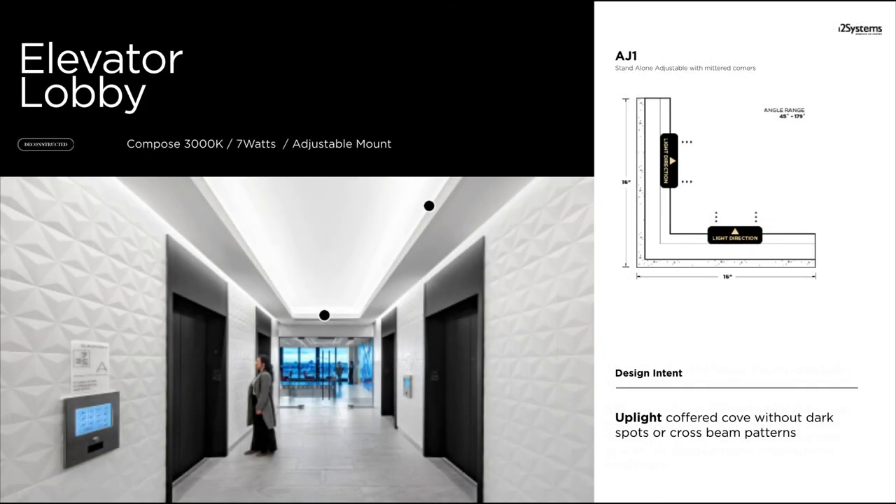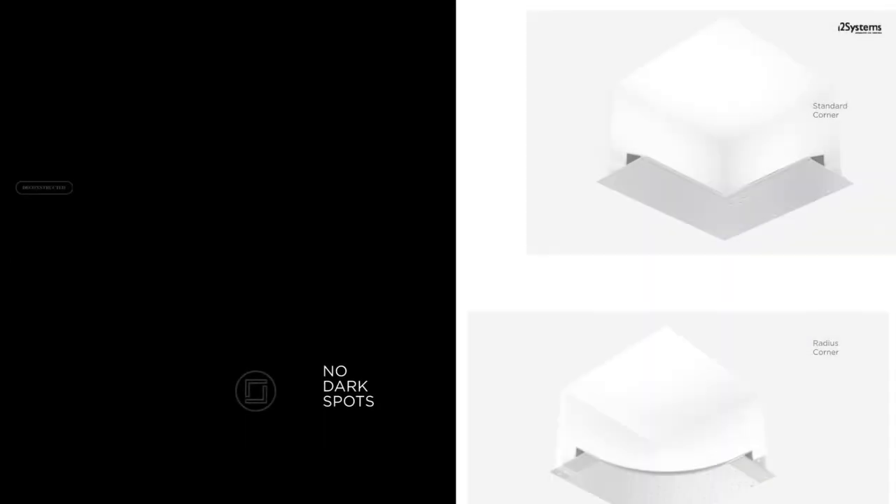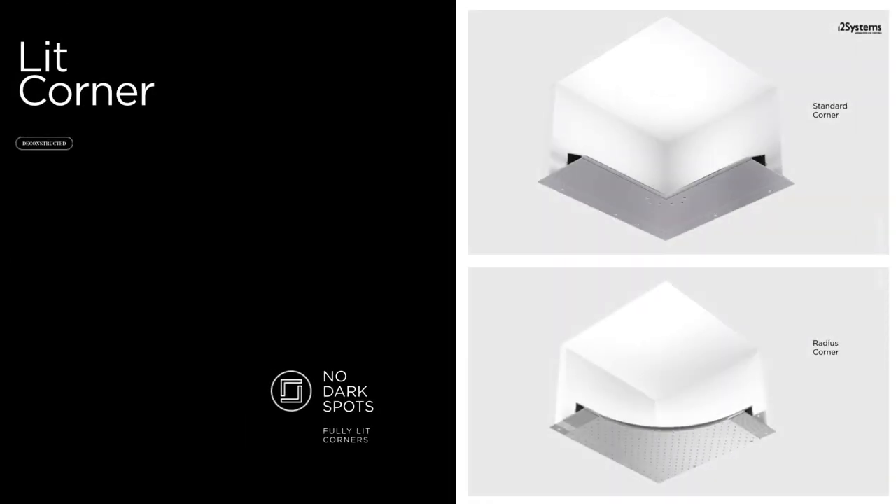The coffered cove establishes a clean, tailored ceiling look with sharp edges. The optics designed for Compose were engineered to evolve based on the characteristics of the architectural design. As a result, we developed a mitered corner system that provides even illumination on the back wall and the ceiling by eliminating the cross beam pattern seen in mounting conditions without corner units, thus achieving a seamless and coherent illumination.